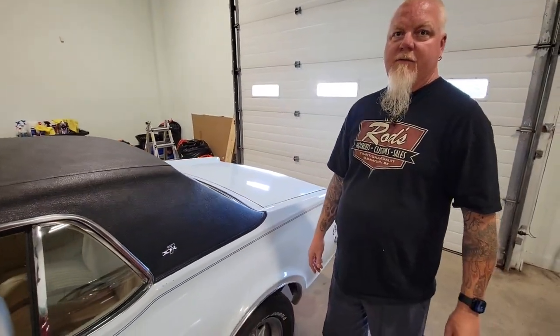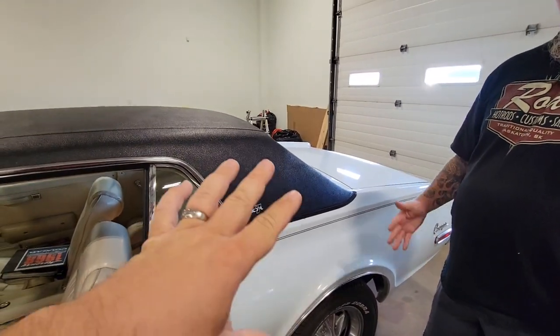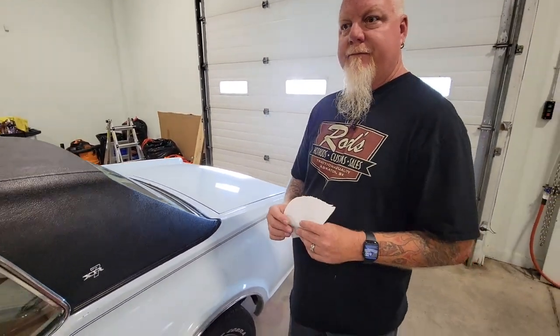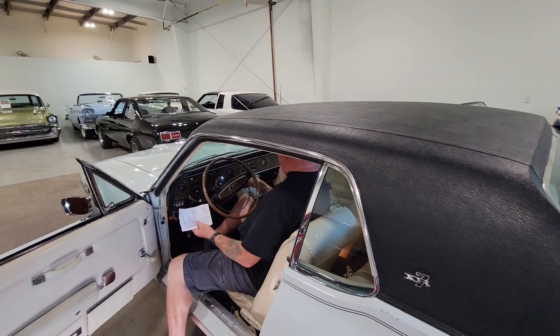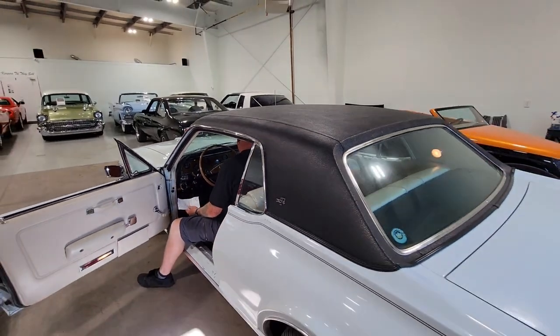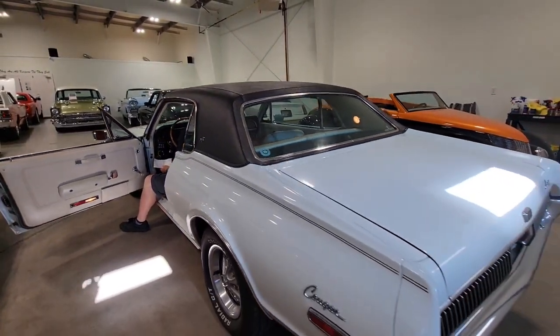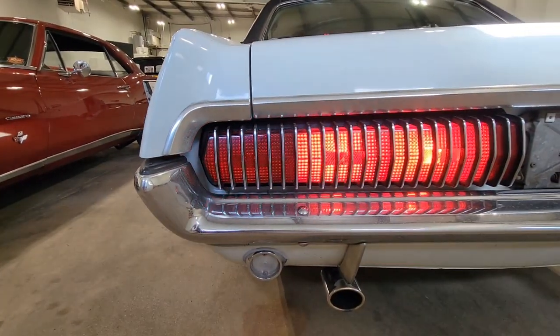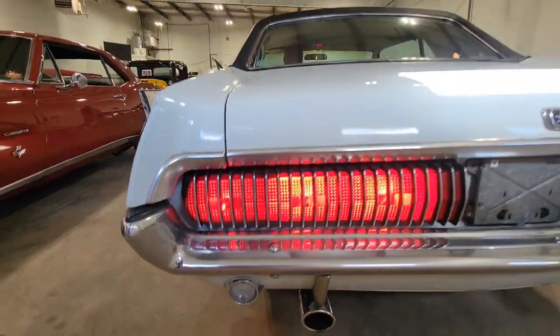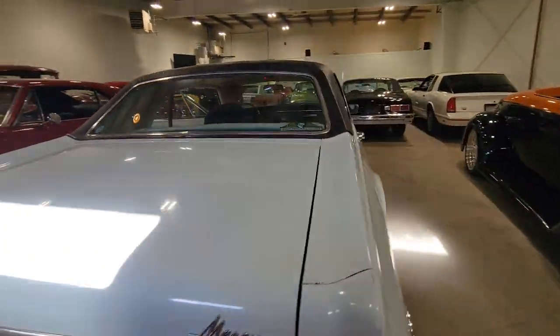One of 22 built with this color — and how many of them are left looking like this, unrestored? Let's see if we can start it up. Give me a left signal, Rod. That's the best part right there — sequential. And it runs good too.